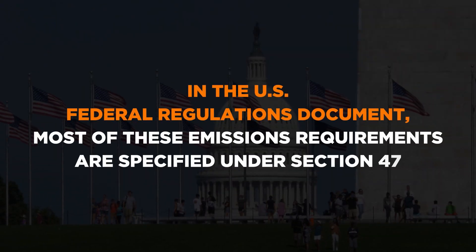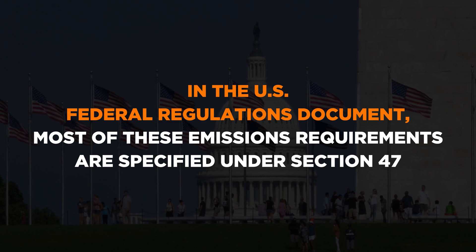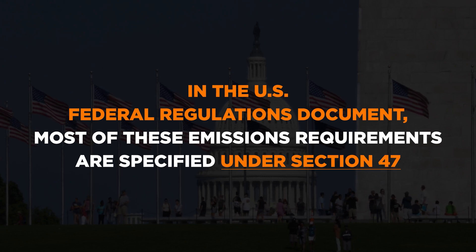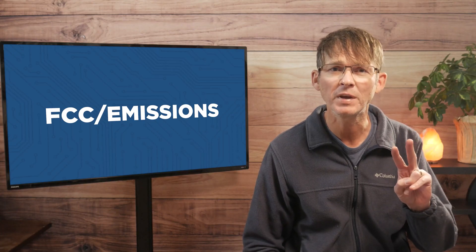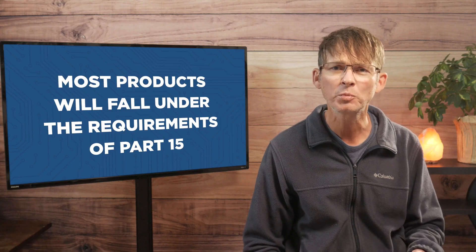In the U.S. federal regulations document, most of these emissions requirements are specified under Section 47, but there are two subsections called Part 15 and Part 18 which you need to understand.